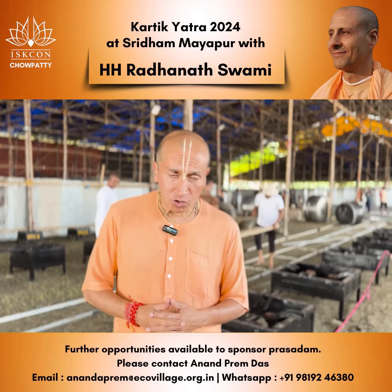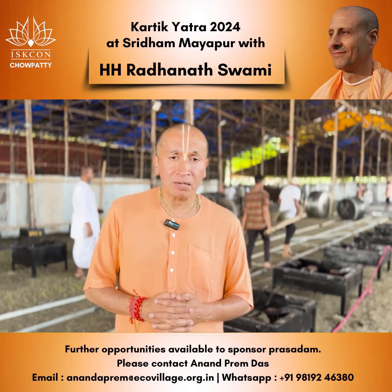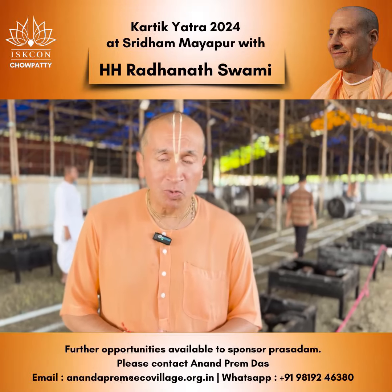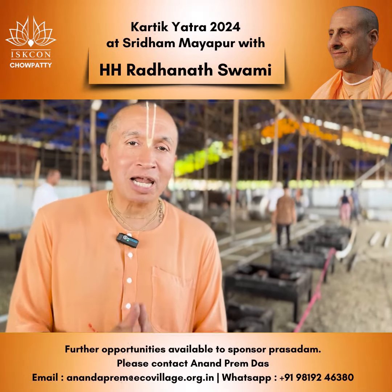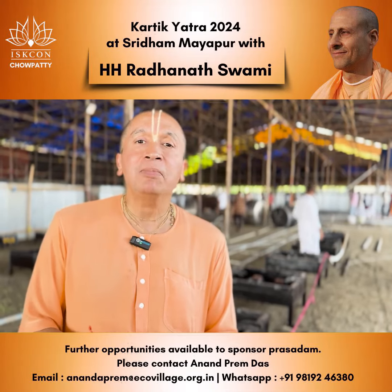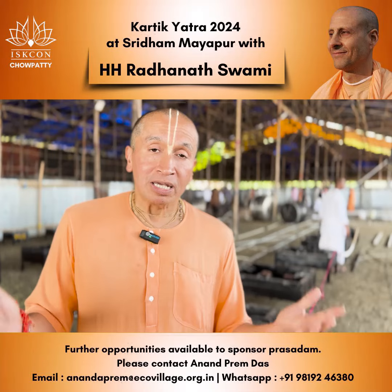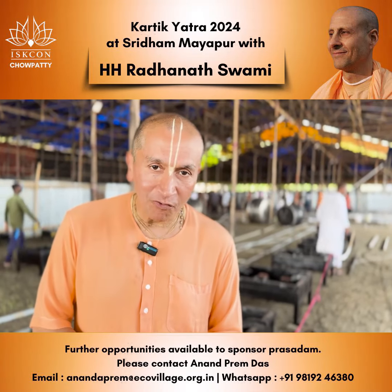So that you can have an excellent experience during the Karthik Yatra 2024 with His Holiness Radhanath Swami Maharaj. If any of you wish to make your contribution and support the ISKCON Yatra Mega Kitchen at Shridam Mayapur for 2024, please do contact His Grace Anand Prem Prabhu at the WhatsApp number and email ID below. We are extremely grateful for your support in this most auspicious month of Karthik.